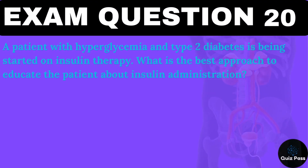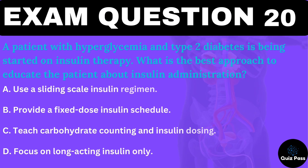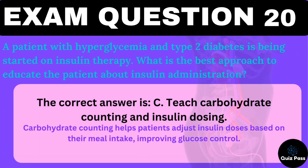A patient with hyperglycemia and type 2 diabetes is being started on insulin therapy. What is the best approach to educate the patient about insulin administration? A. Use a sliding-scale insulin regimen. B. Provide a fixed-dose insulin schedule. C. Teach carbohydrate counting and insulin dosing. D. Focus on long-acting insulin only. The correct answer is C — teach carbohydrate counting and insulin dosing. Carbohydrate counting helps patients adjust insulin doses based on their meal intake, improving glucose control.